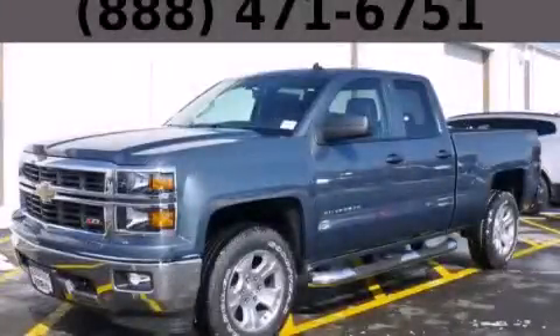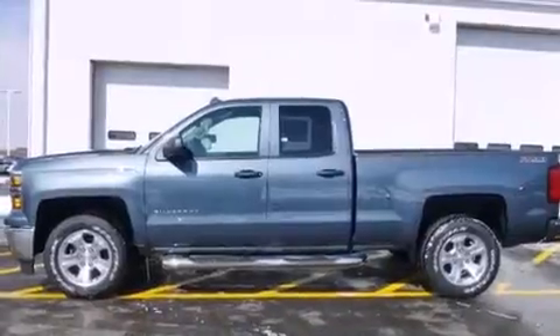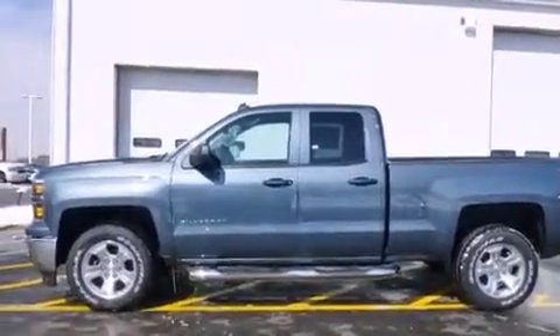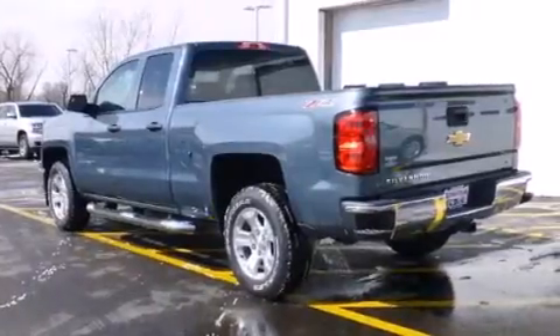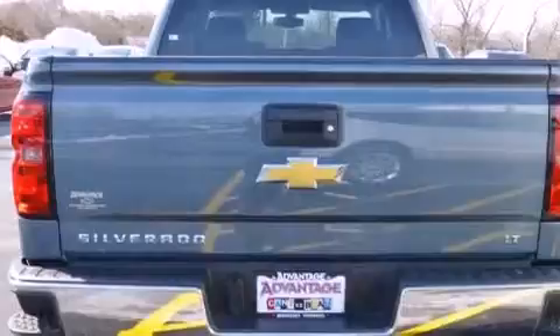This is a brand new 2014 Chevrolet Silverado 1500. It has the power to move what you need and the look too. It has a 5.3 liter 8-cylinder engine, an automatic transmission, and the added safety and control of 4-wheel drive.